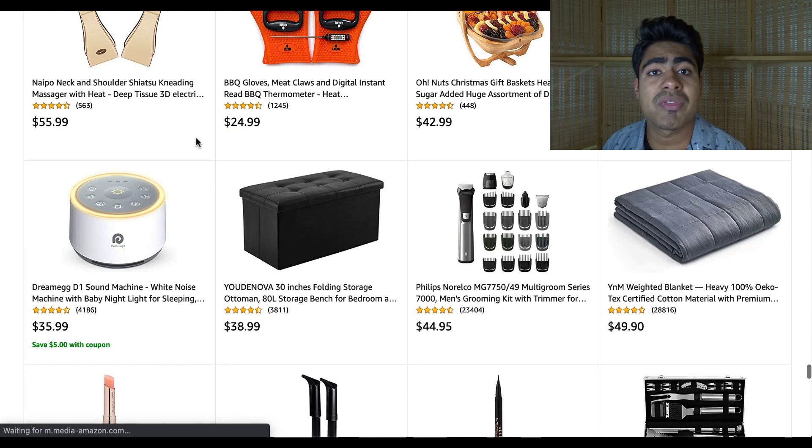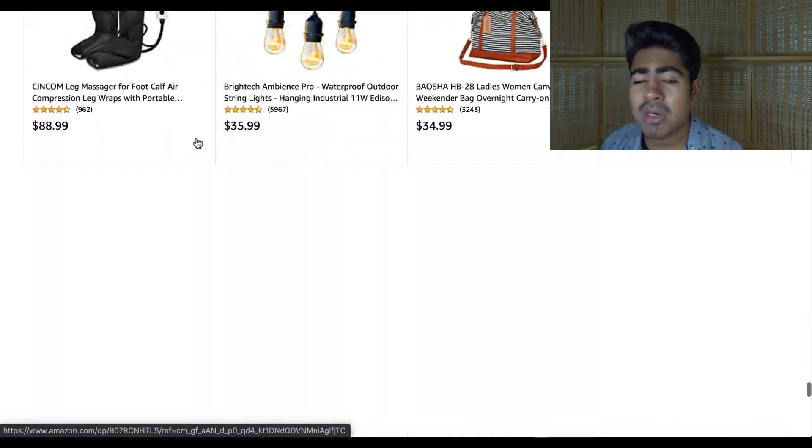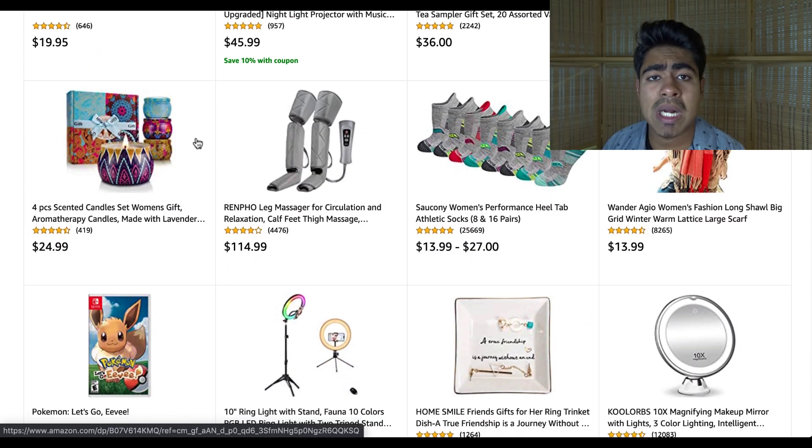Those are some of the main things for each given advertising platform that you should be looking for. As you can see, we're still going down the list and it just keeps on going. This is a wide variety of products — you should never run out of product ideas if you do plan to use this section.